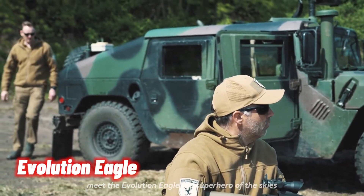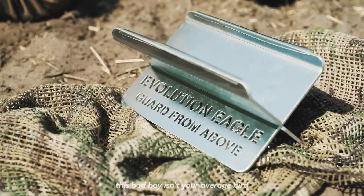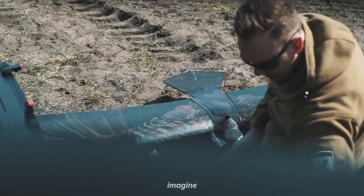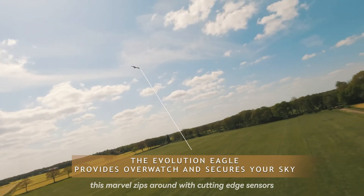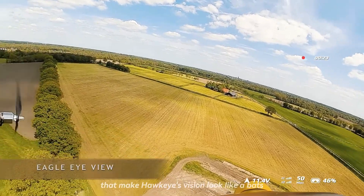Meet the Evolution Eagle, the superhero of the skies. This bad boy isn't your average bird — it's a high-flying, eye-in-the-sky genius. Imagine if a drone and an eagle had a super-intelligent baby, and you've got the Evolution Eagle. This marvel zips around with cutting-edge sensors and cameras that make Hawkeye's vision look like a bat's.